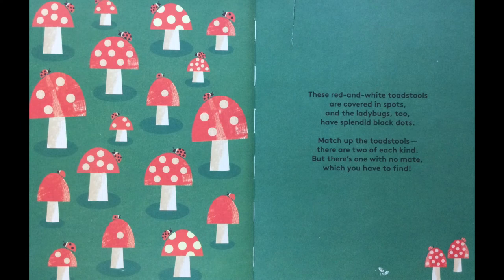These red and white toadstools are covered in spots and the ladybugs too have splendid black dots. Match up the toadstools. There are two of each kind but there's one with no mate which you have to find.